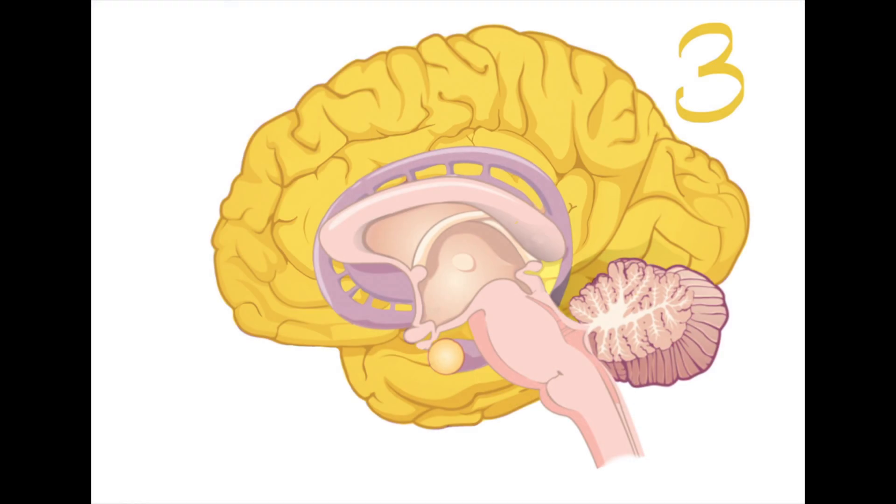The neocortex, or the smart brain, is also only partially developed and almost non-functioning at the start. It also needs the environment to develop, just like the mammalian brain. We call the front part of this brain the boss or the CEO of the brain, because it helps us think logically about things and make smart decisions. It helps us do more than just survive — it actually helps us thrive and have a quality life.